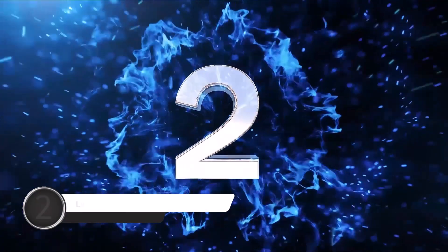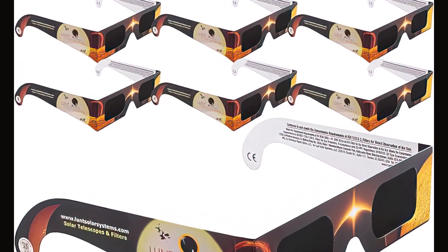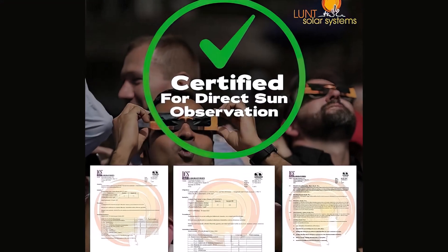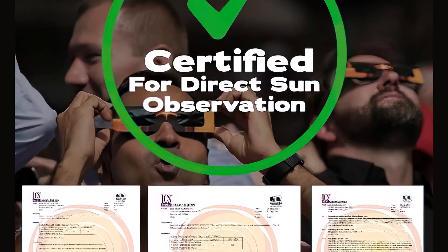Number 2: Lunt Solar Systems 10-Pack Premium. Lunt Solar Systems offers a set of solar glasses that provide all the protection you need. As you get 10 pairs in each set, you can easily outfit your friends and family for a viewing party or make sure you have enough for future eclipses.